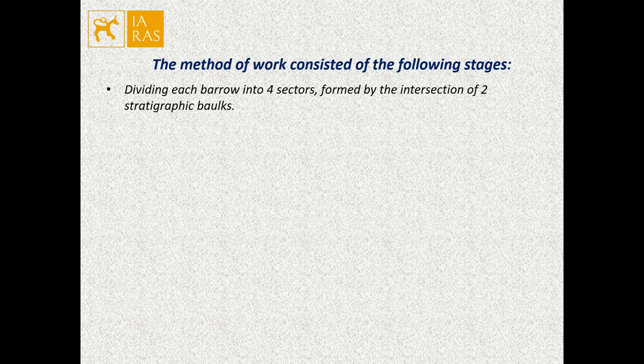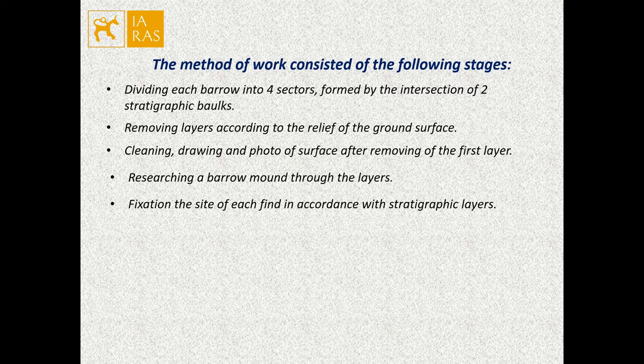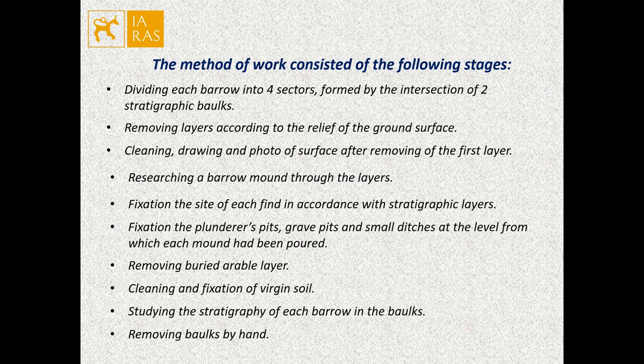The method of work consisted of the following stages. First, dividing each borough into four sectors formed by the intersection of two stratigraphic trenches, removing layers according to the relief of the ground surface. After removing the first layer: cleaning, drawing, and photographing the surface, then researching a borough mound through the layers.